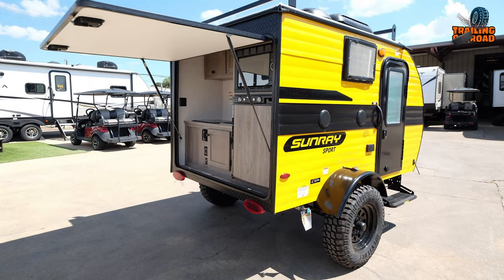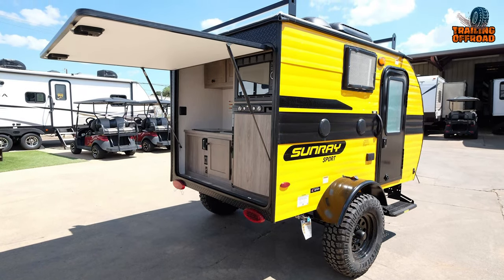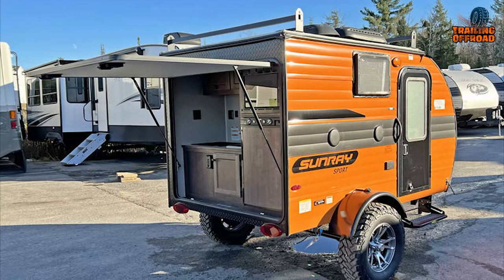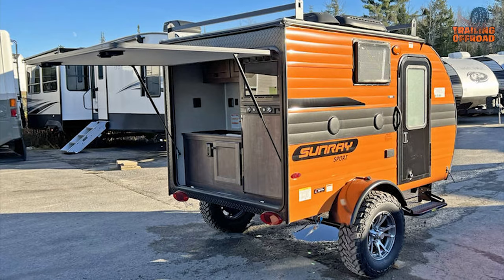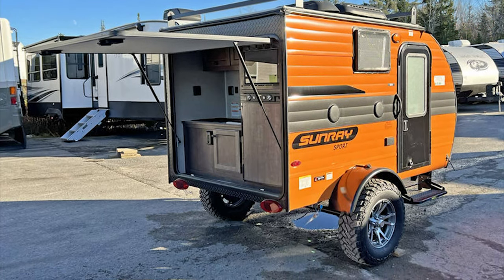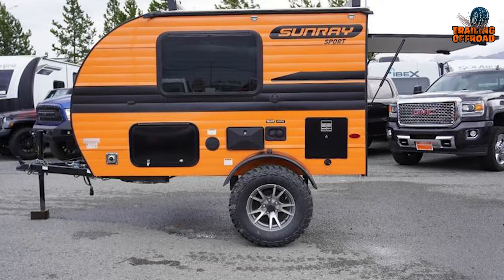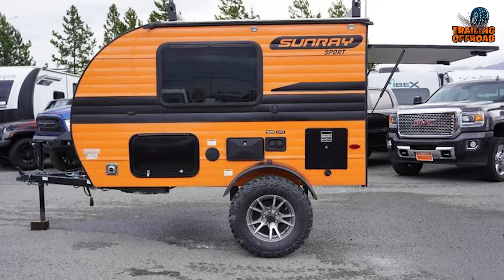In the Sunray 109, you'll have all the essential features to enjoy a memorable camping experience. From the comfortable sleeping area to the modern amenities and outdoor conveniences, this mini camper offers the perfect balance of comfort and functionality.